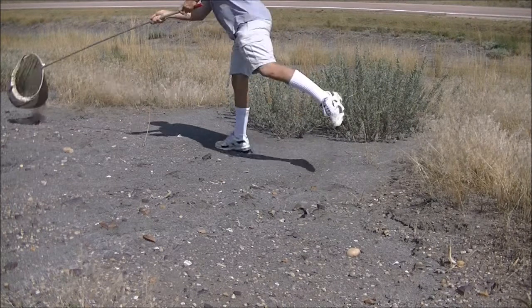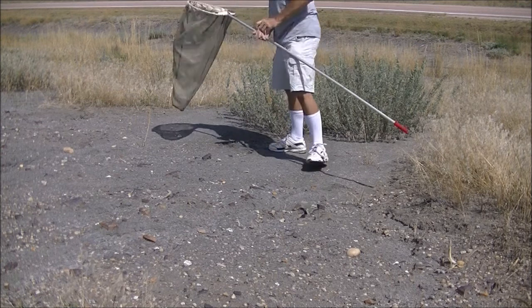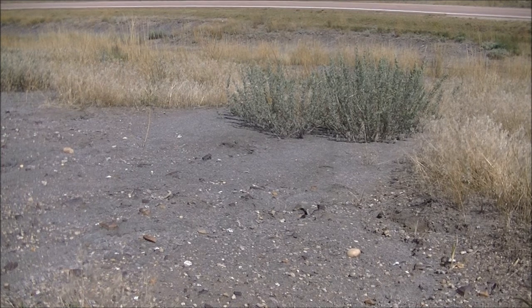It blew a little bit. Believe it or not, I missed it that time — it got into the grass on me. Sometimes you miss. In that case, I'm very surprised I did, but I did anyway.